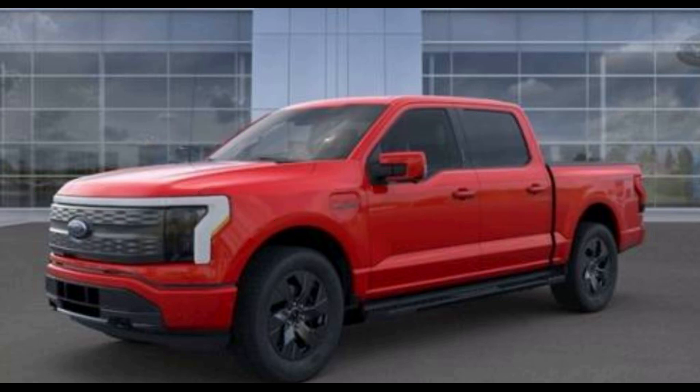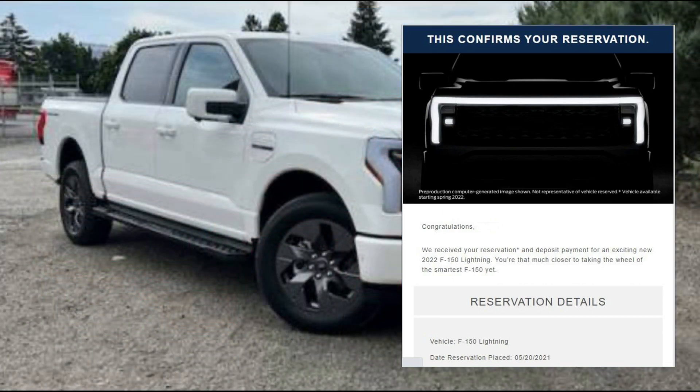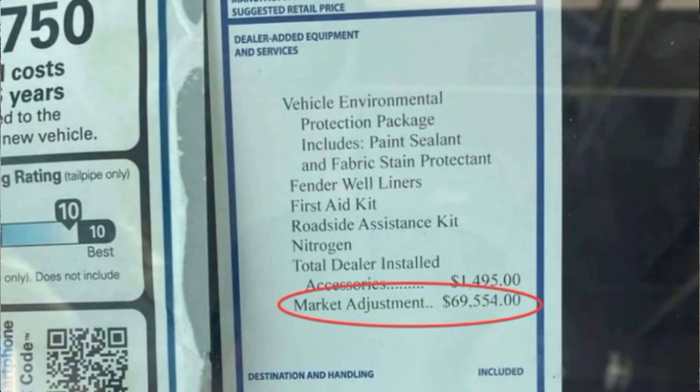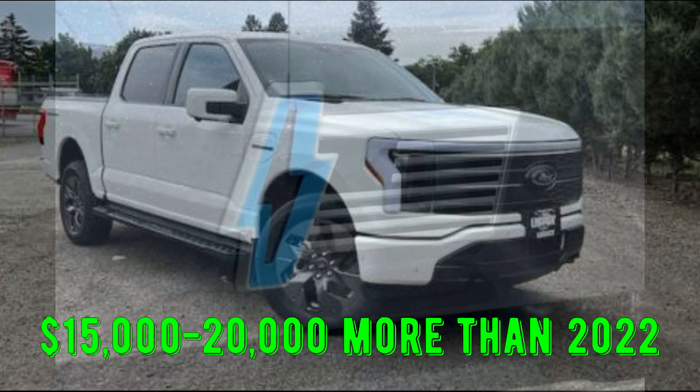I understand that prices increase over the years, and that's not where I have a problem. Where I've become really disenchanted is that I have a very early reservation that went unfulfilled for a 2022 Lightning, and that pushed me into 2023. I have the price increase, the potential loss of the EV tax credit, and there's also dealer gouging that I didn't include. So this could potentially cost me $15,000 to $20,000 more.